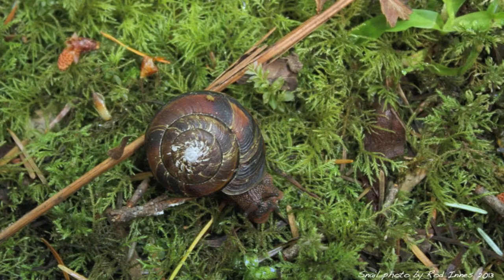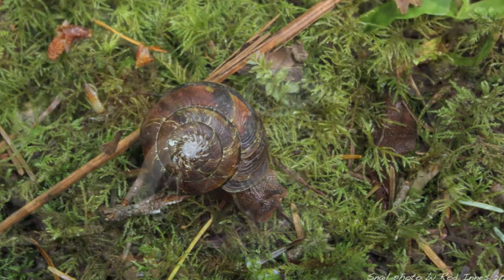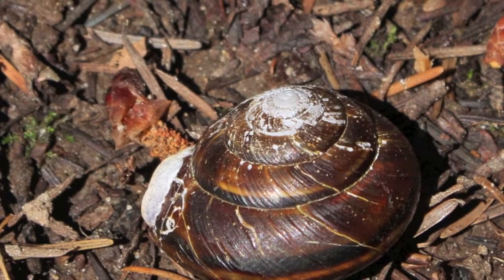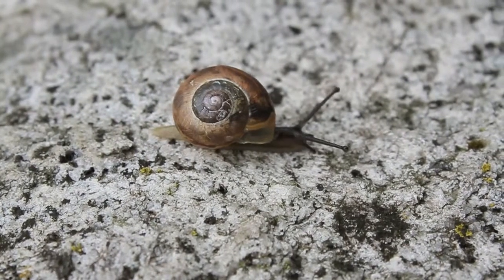This is the Pacific sideband snail. It possesses both male and female organs, which is called hermaphroditic. Its reproductive anatomy is unusual, which from the genus name means different genitalia.